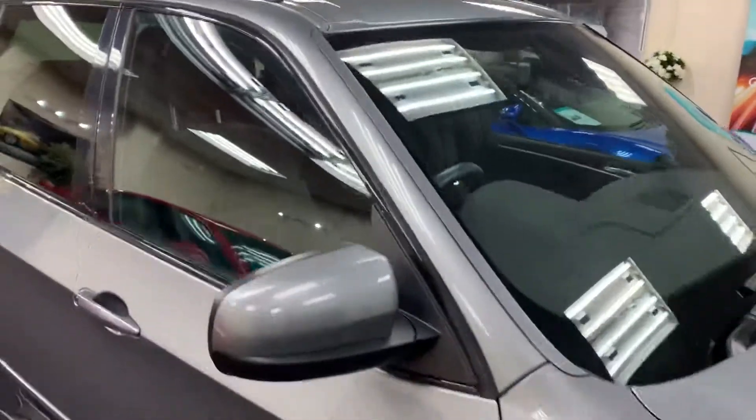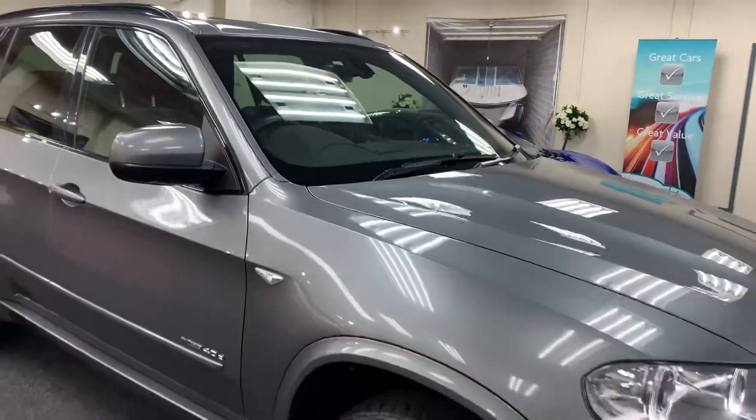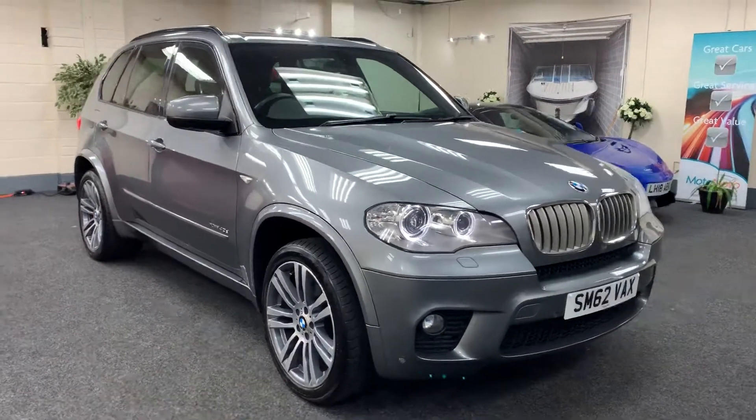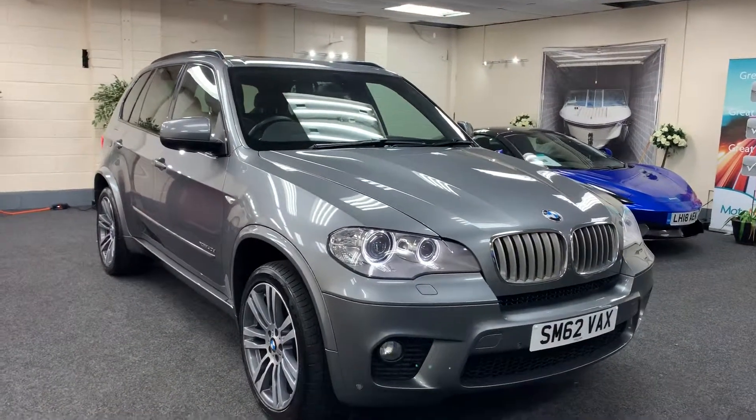It's a must-have glass roof on one of these. We'll service the vehicle, put a new 12-month MOT and provide a six-month nationwide warranty.